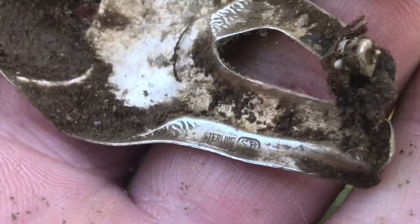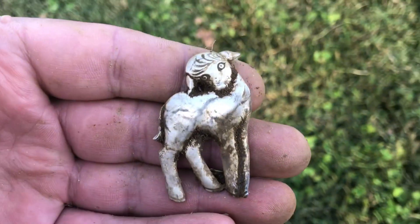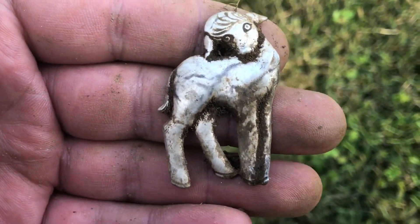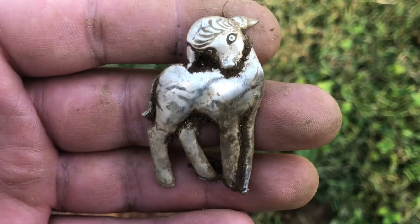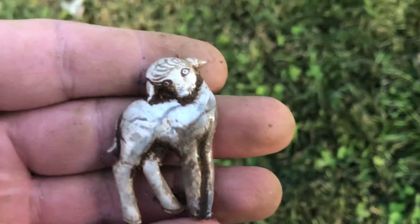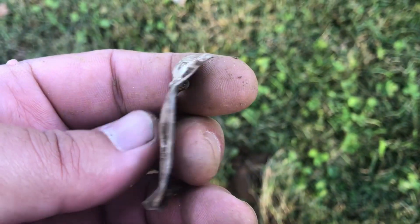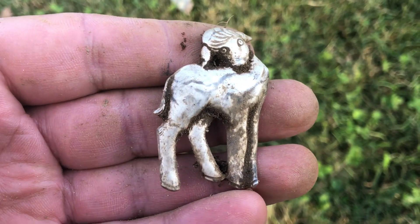Guys, I am in the club. Check that out — some sort of little pen thing. That's my first piece of silver jewelry. If we want to get technical, I found a military pen that was silver, actually about 50 feet from where I'm standing. Does it say sterling right there? And yeah, this is it — first piece of jewelry. Still haven't found that gold or silver ring, but you know what? That's a nice little chunk of silver. I'll take it. Awesome. Feels good to be in the club.